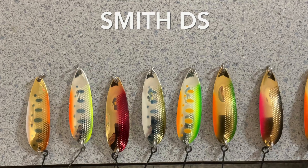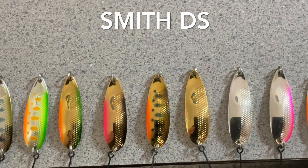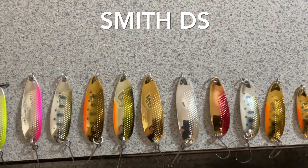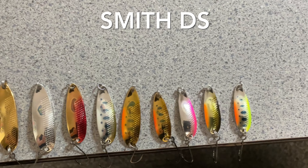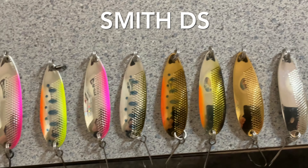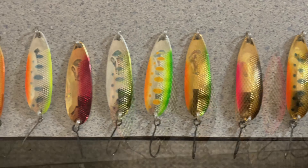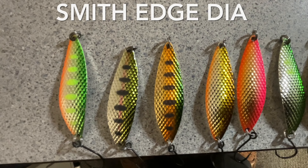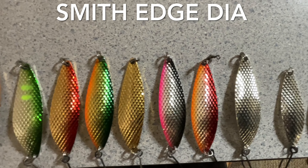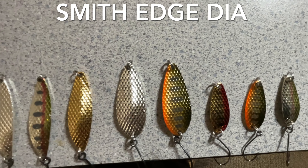Here is a close-up of the Smith DS spoons and their different color variations. Starting off with the six and a half gram spoons, transitioning into the five gram spoons, then a few in the four gram range, and finishing with a couple in the three gram range — that gives you an idea of the Smith DS which I think is a very effective trout lure. Here are some of the Edge Dias in different colors — all six and a half grams — then some smaller ones at 4.7 grams. Then we get into the Drop Dias at five grams and three grams.